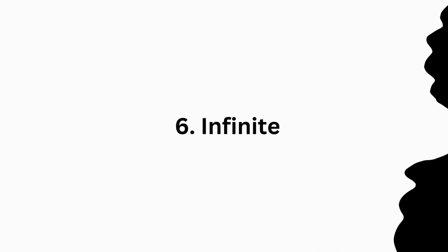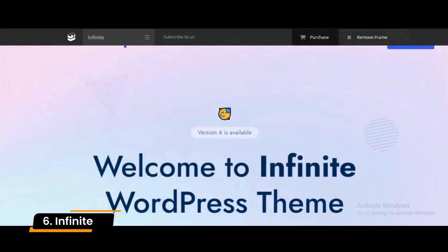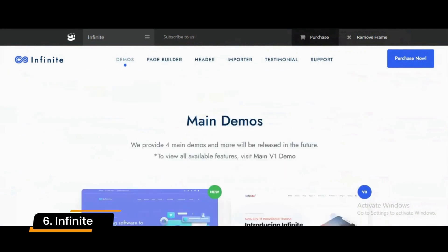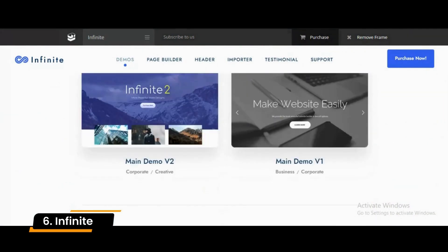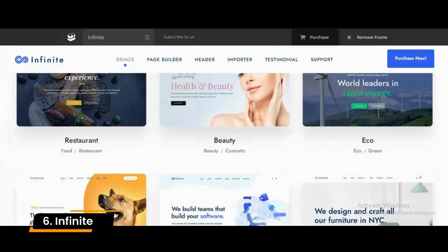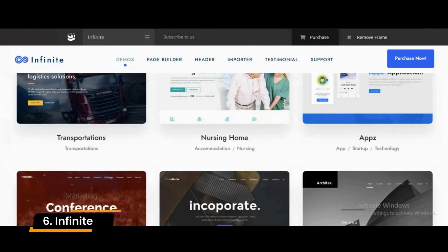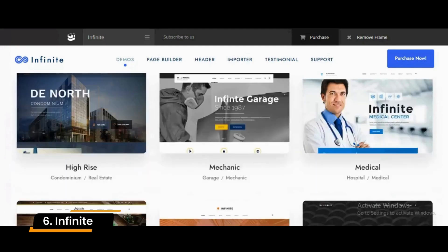Number 6: Infinite. Infinite is a versatile and highly adaptive WordPress theme for various projects and intentions. It works fantastically well with e-commerce websites too. Infinite comes with a user-friendly page builder, unlocking a broad horizon of possibilities. You do not need to touch a single line of code to perform customization tweaks and make Infinite your own. Enjoy the process and take your business to new heights.